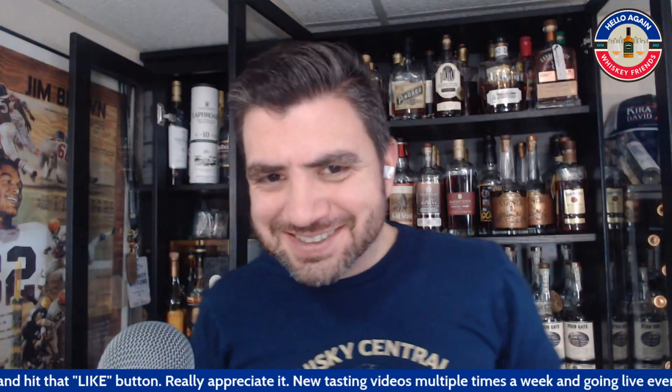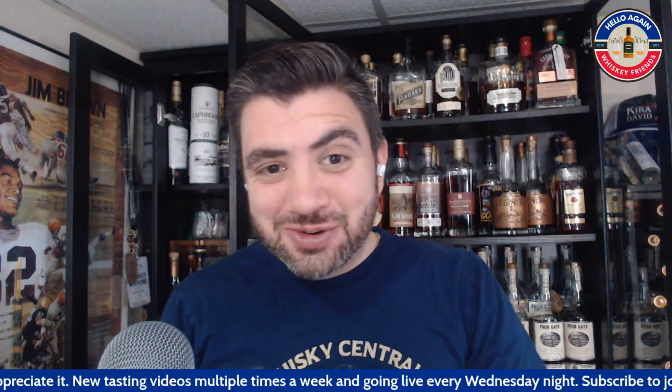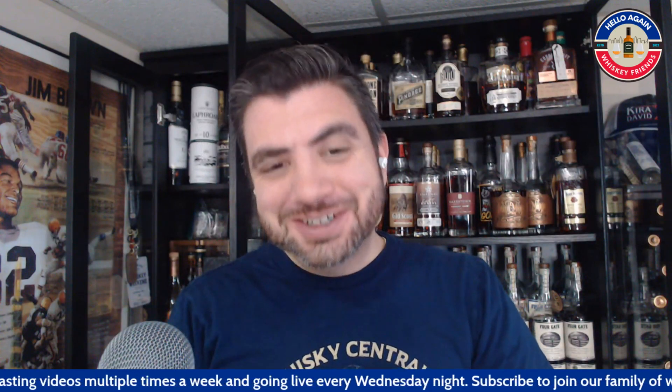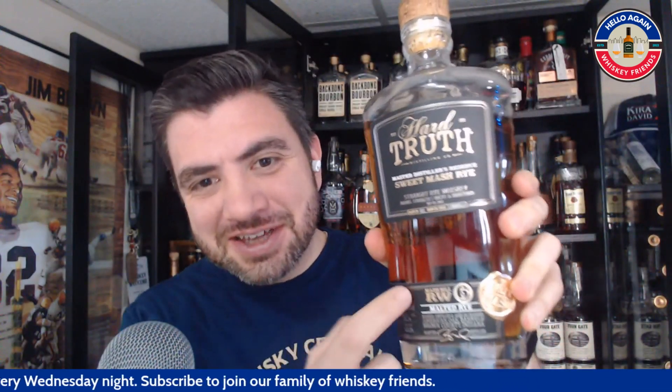Hello again, whiskey friends. Thanks for joining me today, everybody. We are going to do yet another Hard Truth Rye — I am working through this series here. This one's the malted rye. If you go back on prior videos, we've already done reviews of the regular rye, the caramel rye, and the chocolate rye.